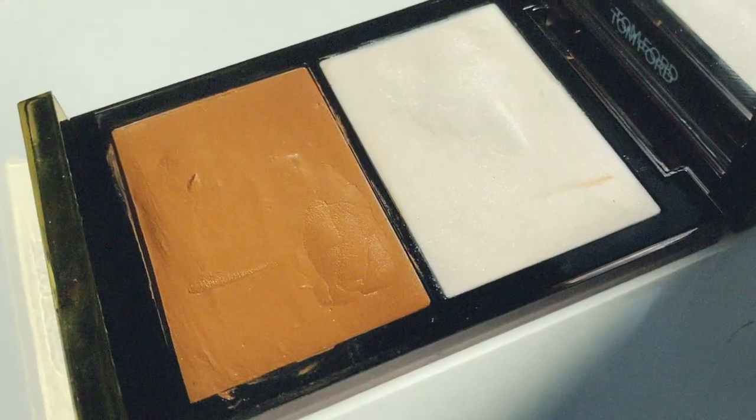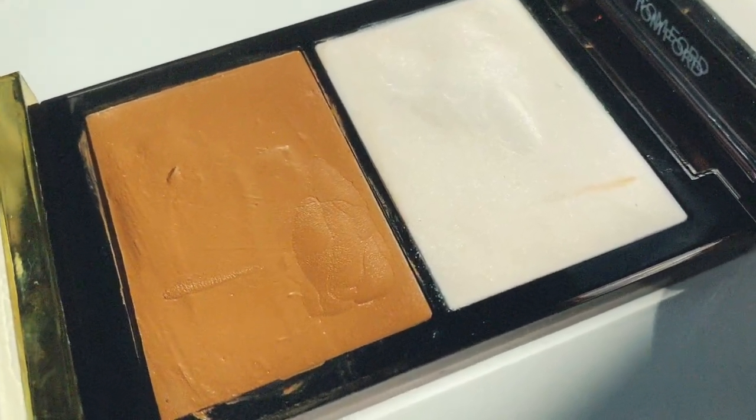Benefit Hoola adds dimension back into my face when I have a full-coverage base and want to put shadows back on my face. I try other contour powders, but I always come back to Hoola — my absolute favorite contour and also great for a natural light bronze. Next up is the Tom Ford Shade and Illuminate Cream Bronzer, which is absolutely divine and addicting.